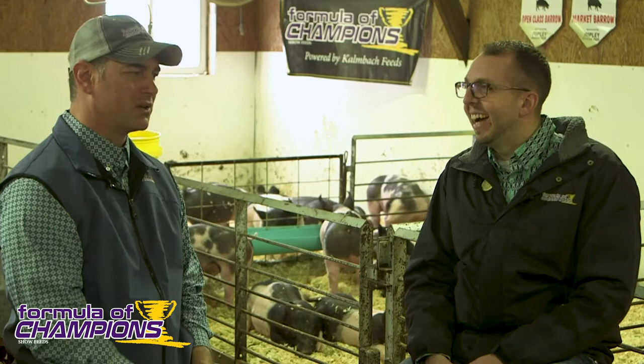We actually added a new feature to our website. If you go to formulachampions.com, go to the bottom right corner and there's a little purple tab that says 'Feed Recommendations.' You can click on that and upload pictures and videos of your livestock and send them right to us — because we'd much rather give advice based off the build of the animal and not just what it weighs. That helps a bunch.